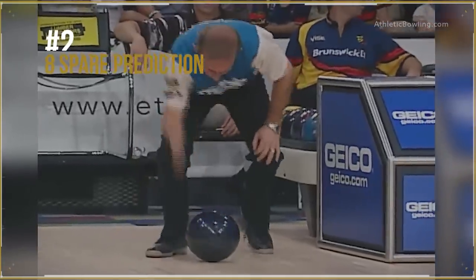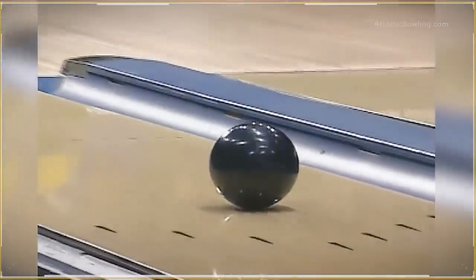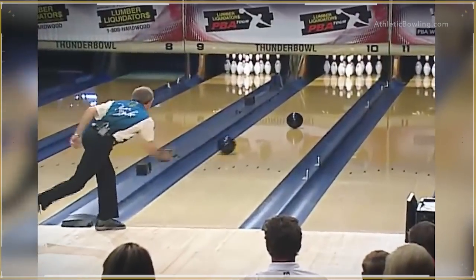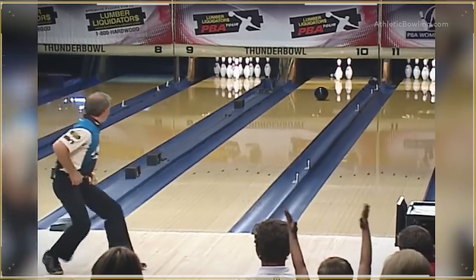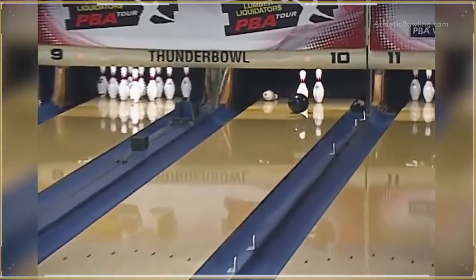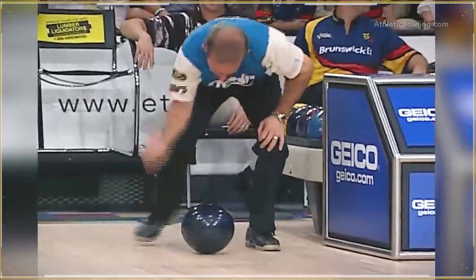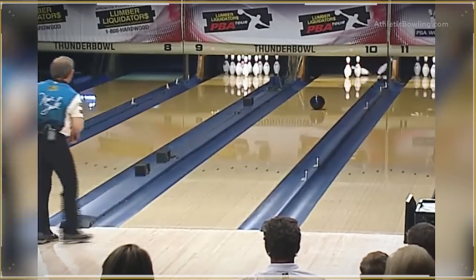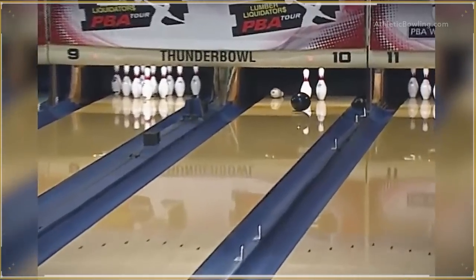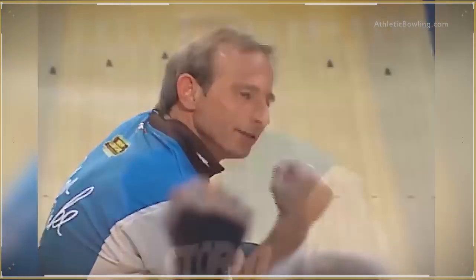Number 2. Now you might say this trick shot is not hard, but I dare you to call a shot like this. Norm Duke called the shot — he said he would throw a backup ball, leave exactly these two pins, and his first ball is going to spare. Who else can do this? Third time making the list. Come on, Duke.